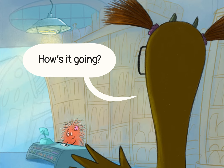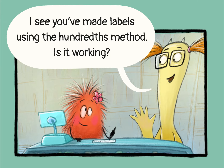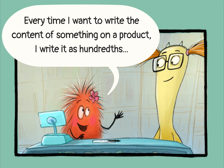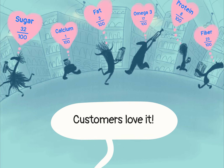Hi Pop! How's it going? I see you've made labels using the hundredths method. Is it working? Oh yeah, it's amazing! Every time I want to write the content of something on a product, I write it as hundredths, even if it's not accurate.